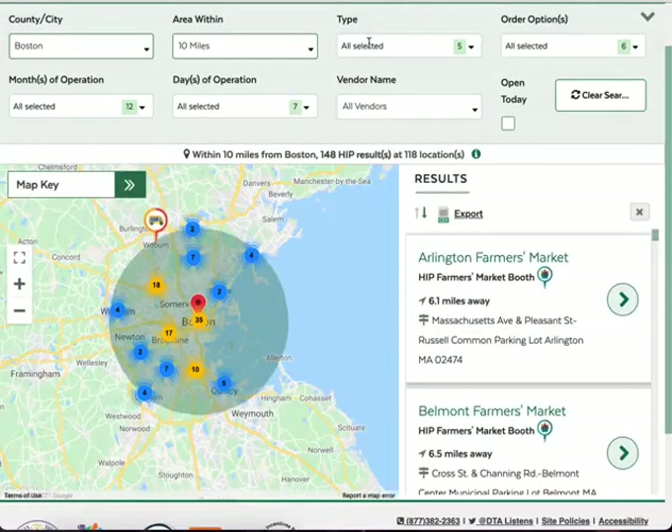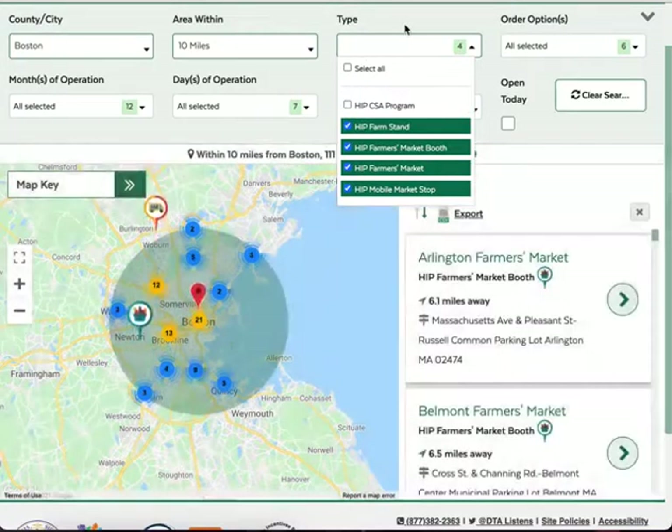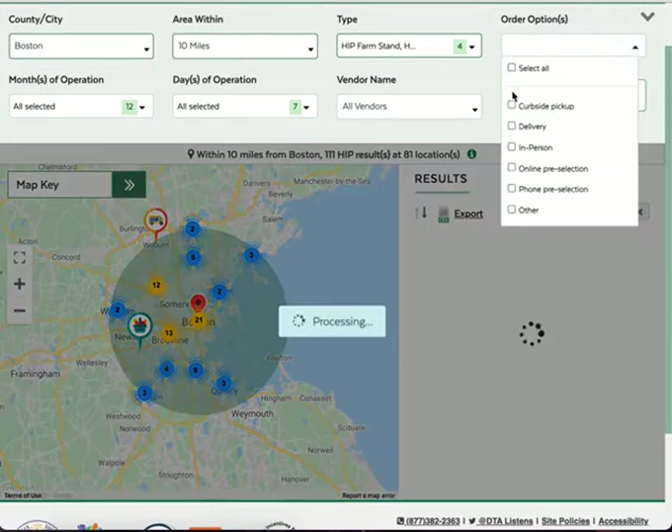To narrow your results, you can select or unselect any of the HIP location types. Click away to close the menu. You can also filter by order options, for example, delivery and curbside pickup.